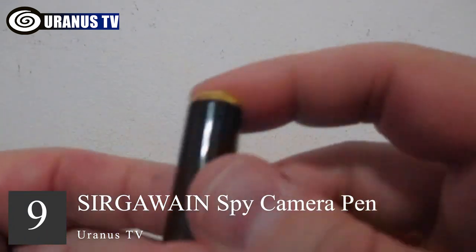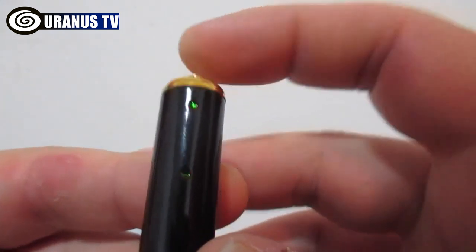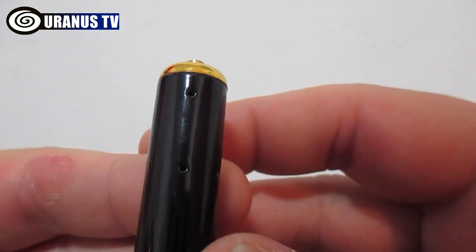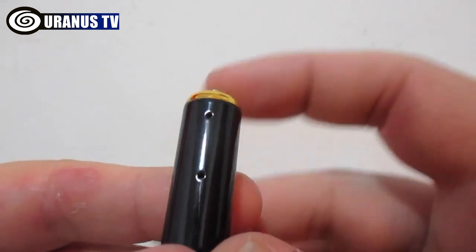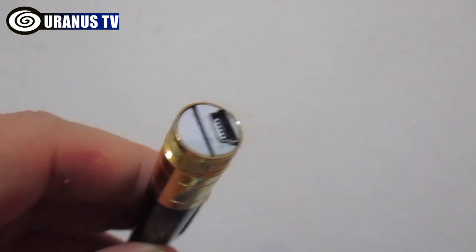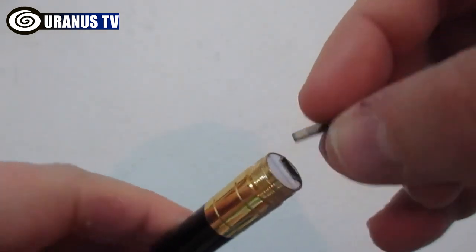Number 9: Sir Gawain Spy Camera Pen. Simply put, a spy pen is an everyday pen — still an excellent one. A concealed digital camera lets the user take covert video, usually with the pen in a shirt pocket or held in hand. It's the most helpful pen camera that can be taken anywhere due to its portability, especially for spy purposes.